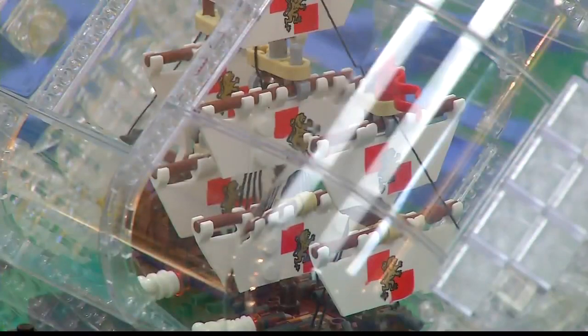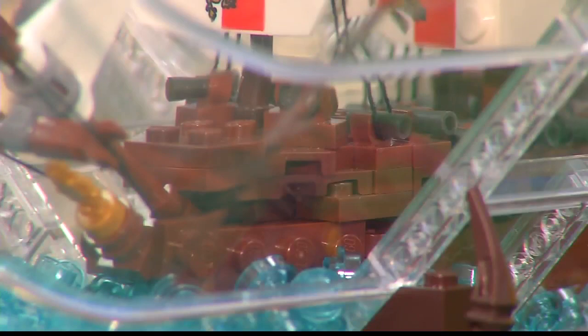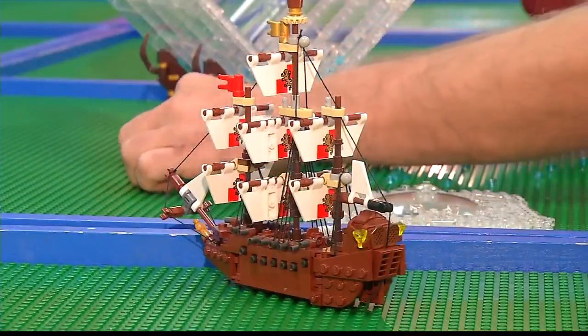Jacob knew with an idea like this, he had to shape up or ship out. So brick by brick, he planned, ordered parts, and started constructing, and set sail on his design. I designed stuff in my head, and then I try and figure it out. And if it's not working, I have to try something else. Either it's done and it looks cool, or it gets scrapped.